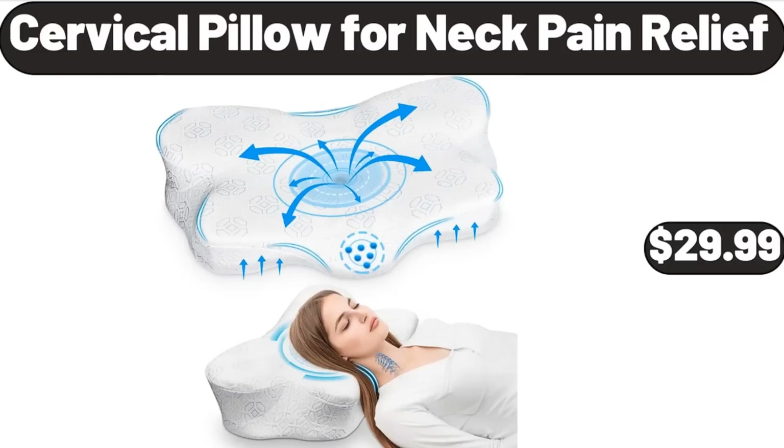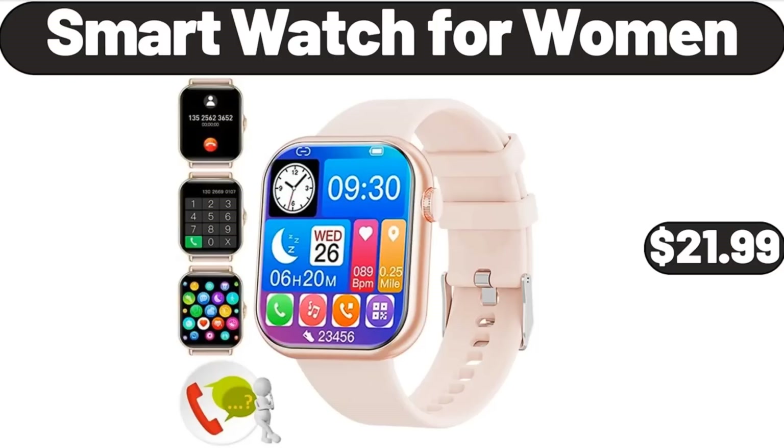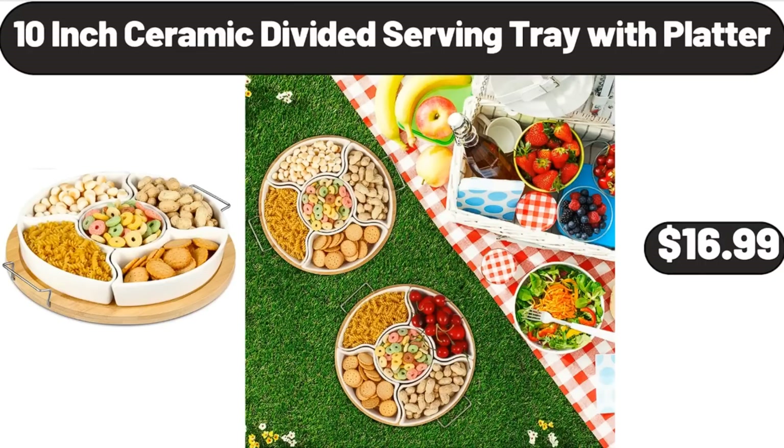Cervical Pillow for Neck Pain Relief, $29.99. 3-Pieces Storage Bins with Lids, $79.99. Smart Watch for Women, $21.99. Digital Kitchen Scale, $8.98. 10-Inch Ceramic Divided Serving Tray with Platter, $16.99.